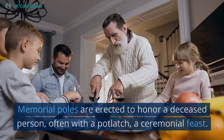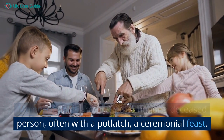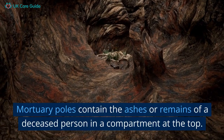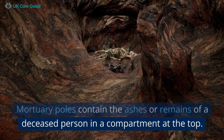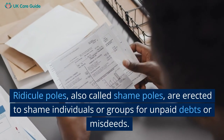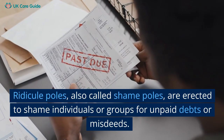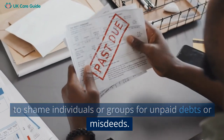Memorial poles are erected to honour a deceased person, often with a potlatch, a ceremonial feast. Mortuary poles contain the ashes or remains of a deceased person in a compartment at the top. Ridicule poles, also called shame poles, are erected to shame individuals or groups for unpaid debts or misdeeds.